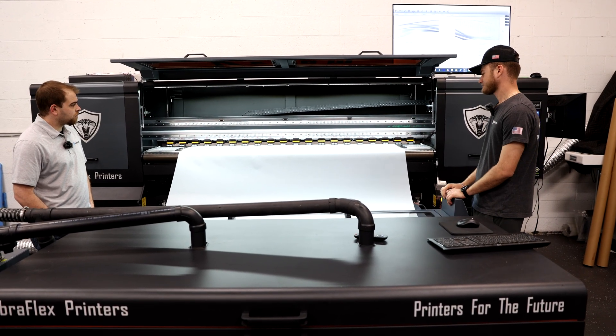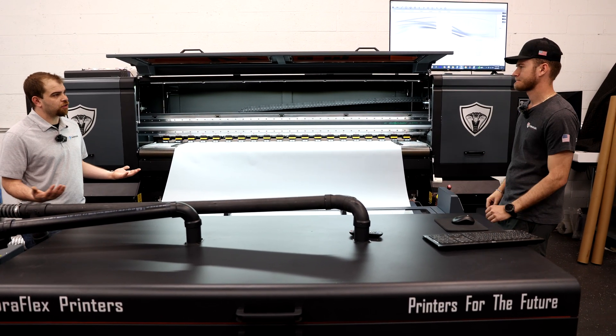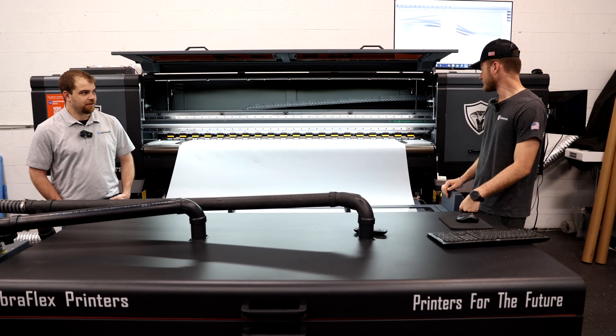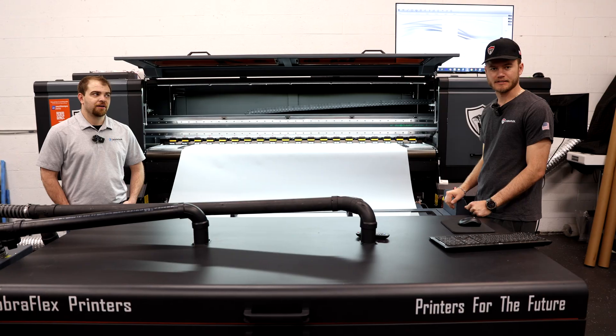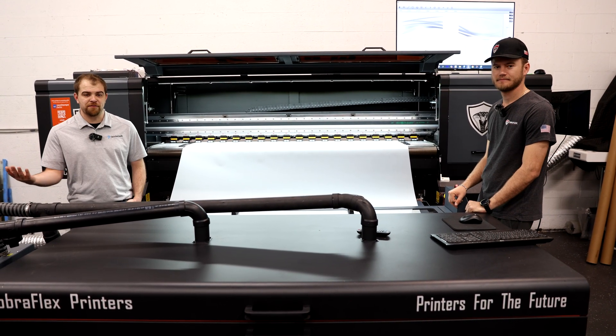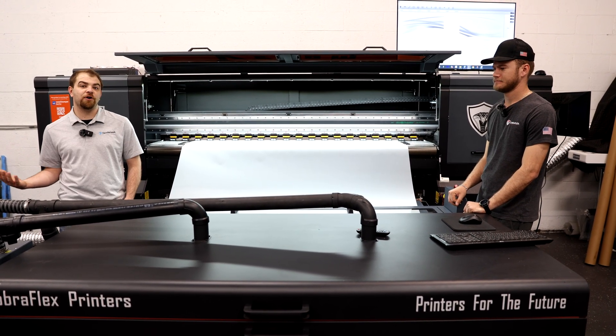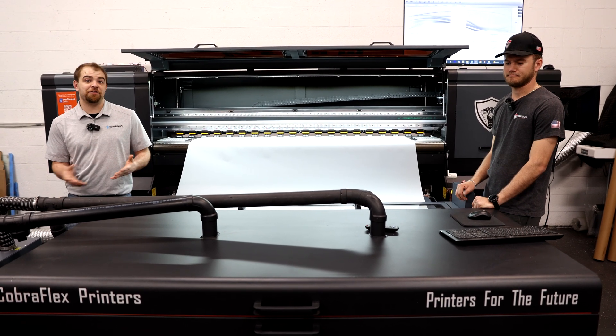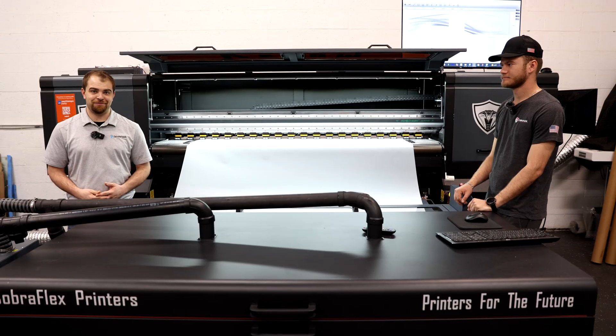Where can our viewers go to learn more about the Venom and the whole lineup of Cobra Flex printers? They can go to one of our dealers' websites or to CobraFlexPrinters.com. Go to CobraFlexPrinters.com to learn more about the Venom, the Stealth, the King Cobra, and everything else they offer, including XY cutters and other finishing equipment.